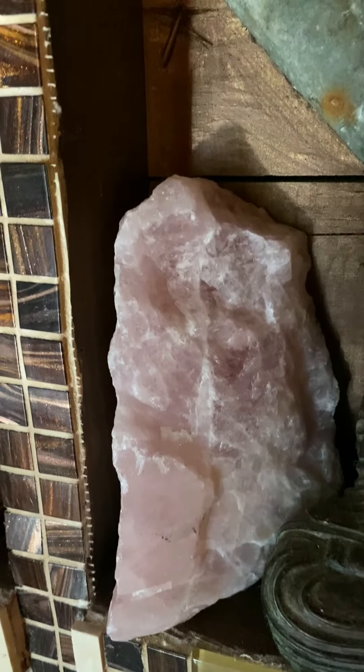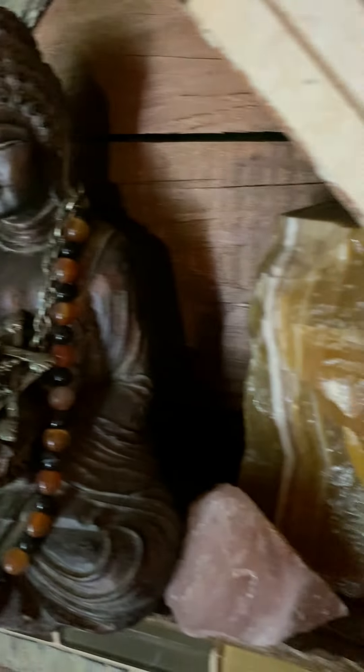Look at this chunk of rose quartz. And here is citrine.